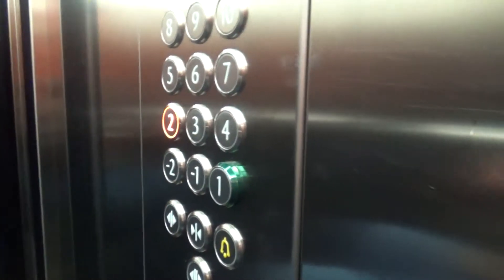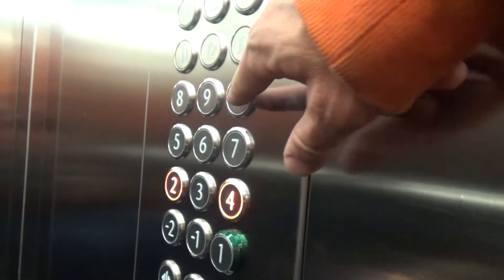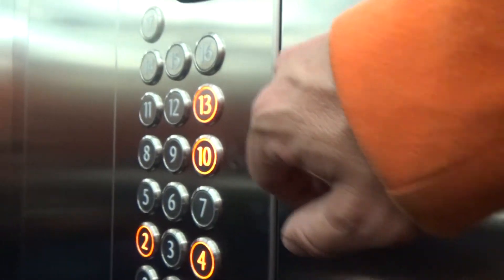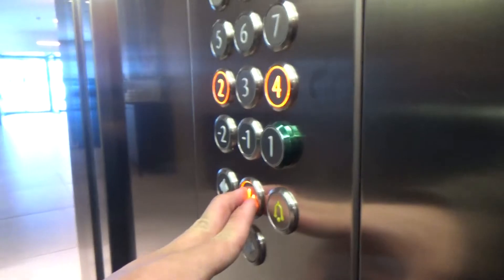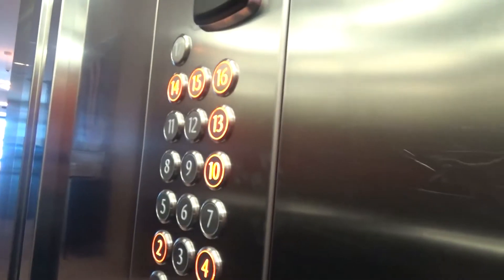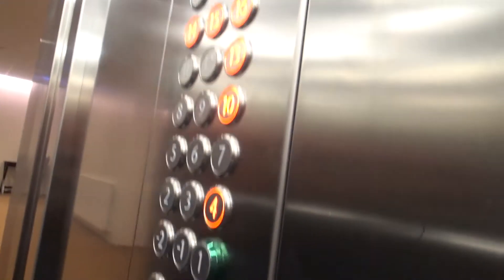Minus two. Two works. I have four. Stop pushing all the buttons. That's crazy. We got to make all the stops. 17 is locked, that's why. Thanks a lot, boy — we're going to stop on all these floors. Yeah, I know. We should have done that.